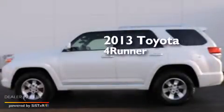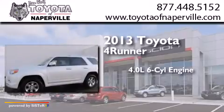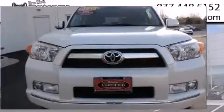This is a 2013 Toyota 4Runner. It has a 4.0-liter, six-cylinder engine, a five-speed automatic transmission, and the added safety and control of four-wheel drive.